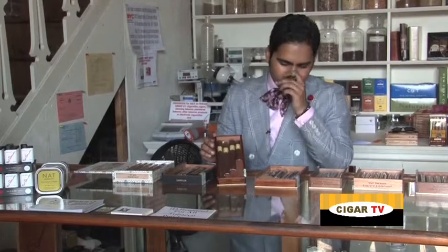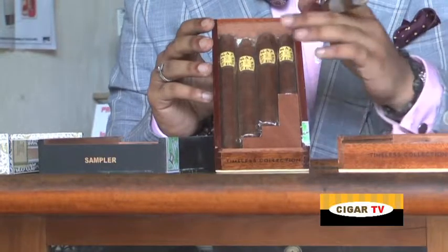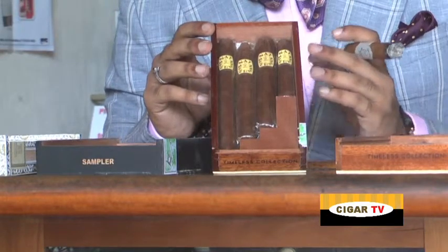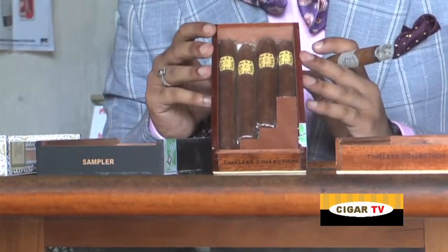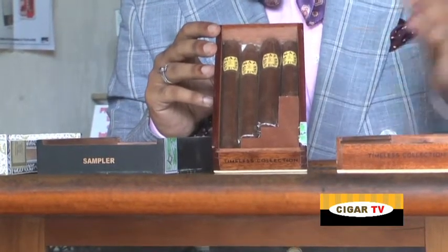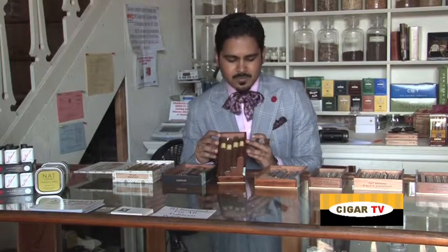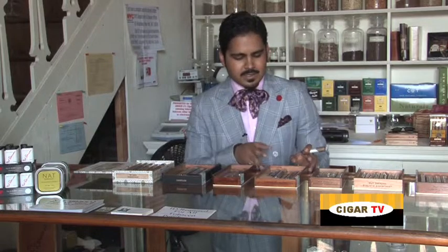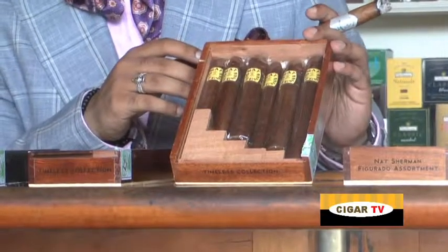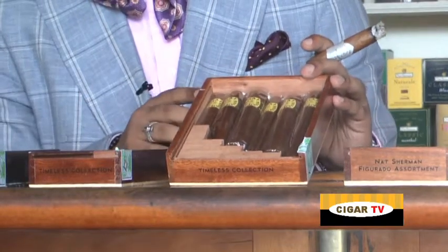Our next blend here is the Timeless 4 cigar assortment for when you want to get someone not quite as many cigars. This is the first four sizes that were in production on the Timeless Dominican line. Timeless Dominican is a blend of six different tobaccos from three regions: Dominican and Nicaraguan on the fillers, a Dominican binder, and then a Honduran wrapper tobacco — so tremendous complexity here, medium in strength as well. We also have this Timeless assortment in a six cigar range, which contains all six current production sizes in the Timeless Dominican series. Cost here we're looking at around $44 on the four cigar assortment and $60 on the six cigar.